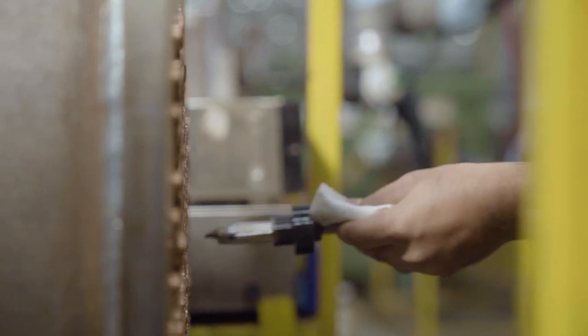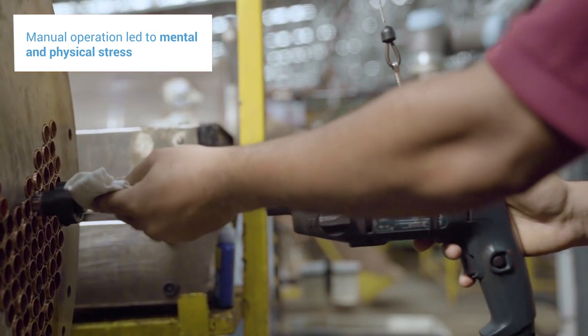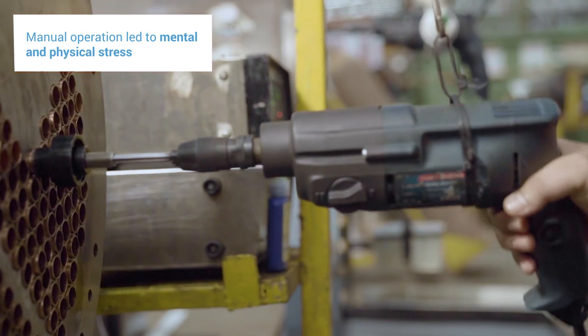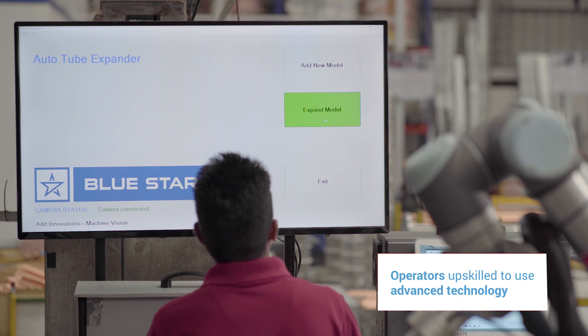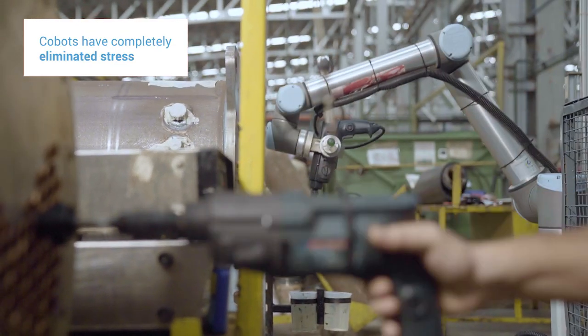There are two types of stress that were eliminated. One is mental stress, because the operator had to keep track of each and every hole for the expansion process. There was also continuous strain on the fingers from manual expansion. Now operators are happy to operate this advanced equipment because there is a complete elimination of the manual process, finger strain, and mental stress.